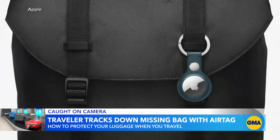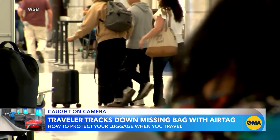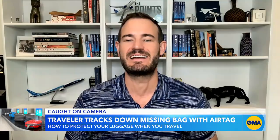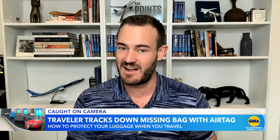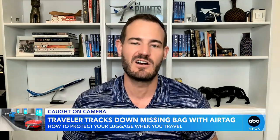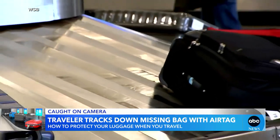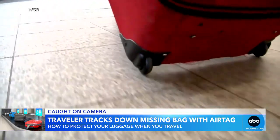The Points Guy, Brian Kelly, says he puts a tracker on just about everything, but says that's not all he recommends. Make sure you take a picture of your bag at check-in, preferably with the tag on it, so if it goes missing, not only can you point to your AirTag and say it's at this airport, you can also give them an exact picture of what the bag looks like. Having this will increase the chances of getting your baggage back in a timely manner.